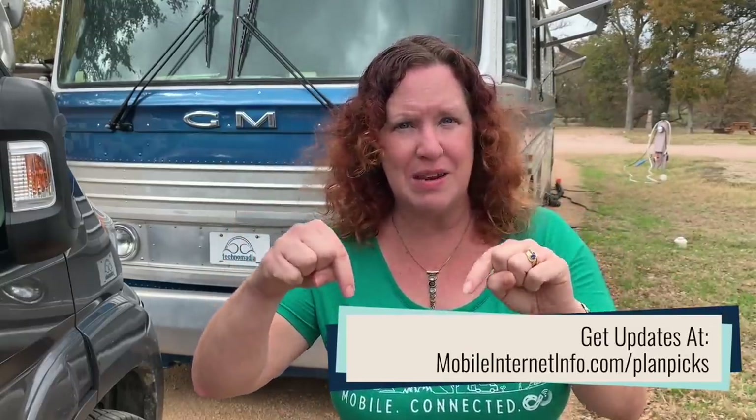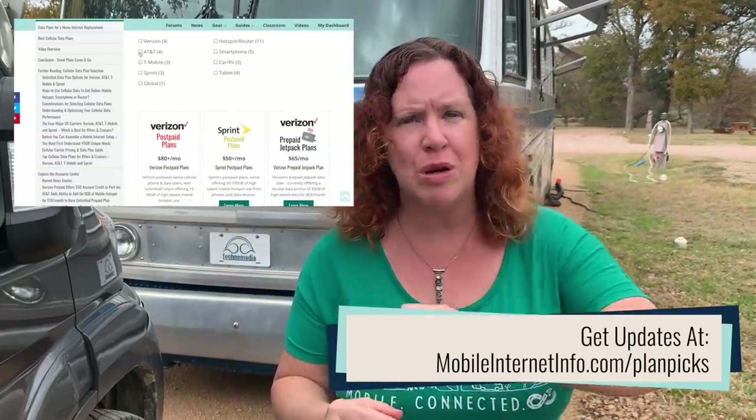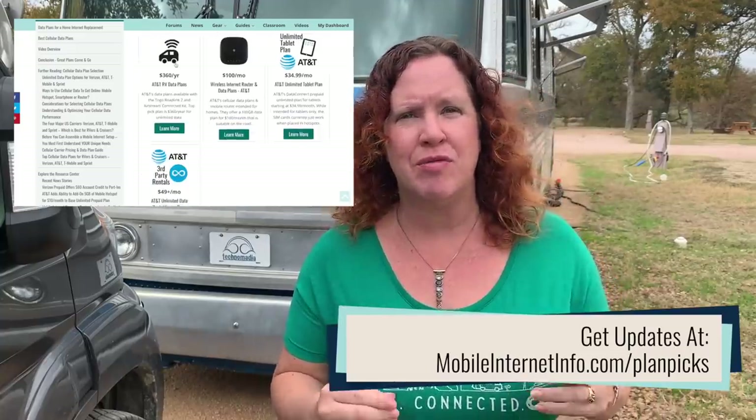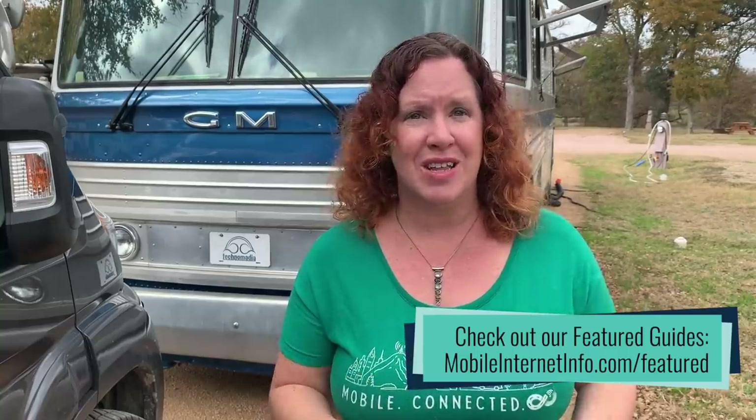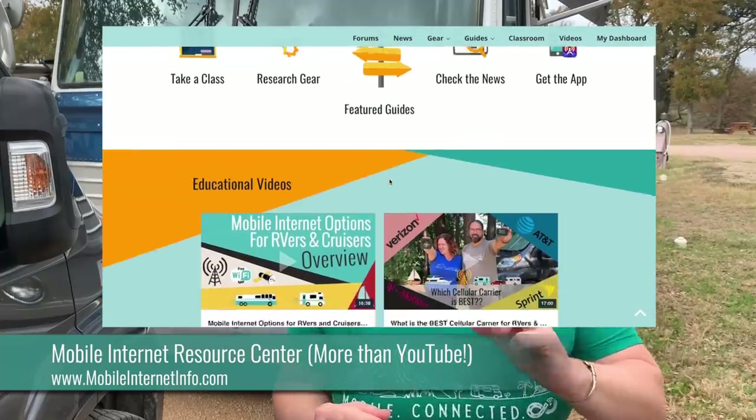That covers the plans we currently consider the best options for those who need lots of hotspot data. Please follow up with our guide at mobileinternetinfo.com/planpics — if there are any changes, we post them there first. We only publish these videos every few months, so double-check for updates. Selecting data plans is only one part of staying connected; equipment choice, carriers, signal enhancing, Wi-Fi, and satellite all play a role, and we track all of those options.